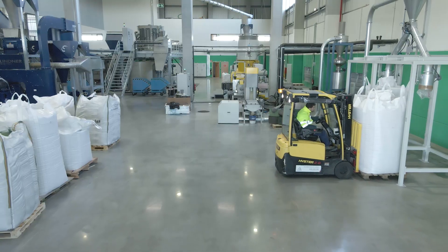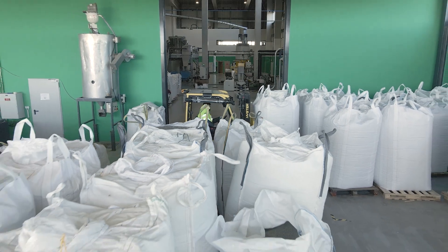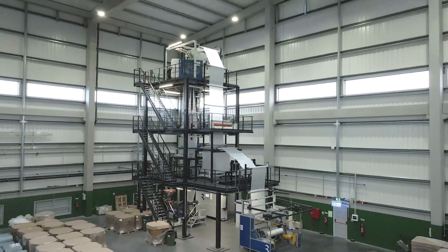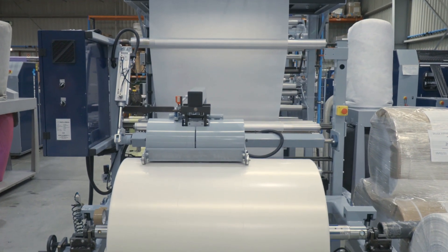Bagged, these granules are then transported to another plant unit, where they will be used as raw material for new products. At Silvex, we transform plastic that used to be considered as waste into new plastic, and show that it is possible to do things differently.